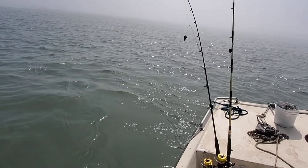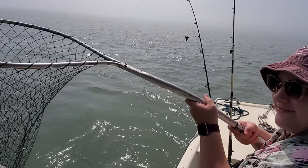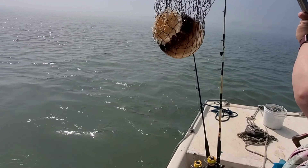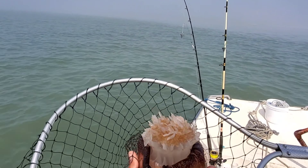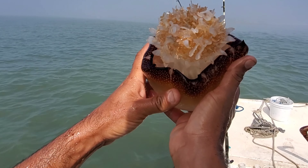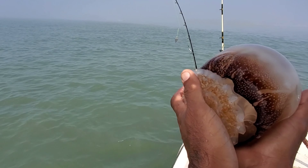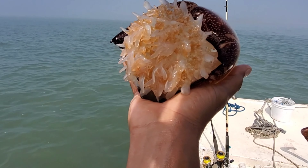Today we are after cannonball jellyfish — some people call them cabbage head jellyfish. They are all over the east coast. The main predator is the endangered leatherback sea turtle. They are also commercially harvested as food for humans. The state of Georgia is famous for this — they process them, dry them, put them in pellets and containers, and ship them to Asia as food.